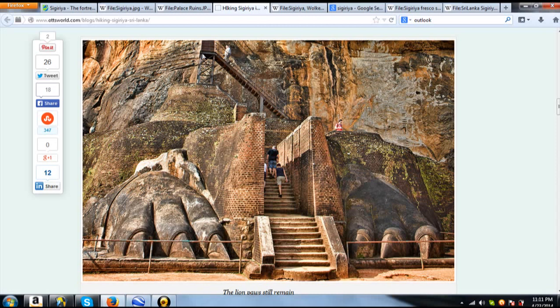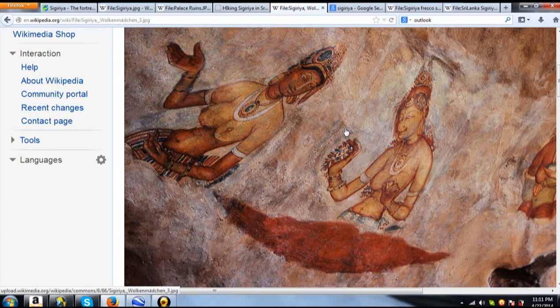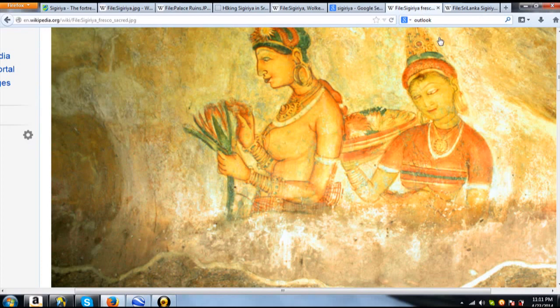You can see some ancient stairways built right into the rock here, and of course the modern stairways for tourists. And they have some really cool cave paintings here. They are usually of women, and the women are always depicted up in the clouds — that's the basic style of a lot of them.